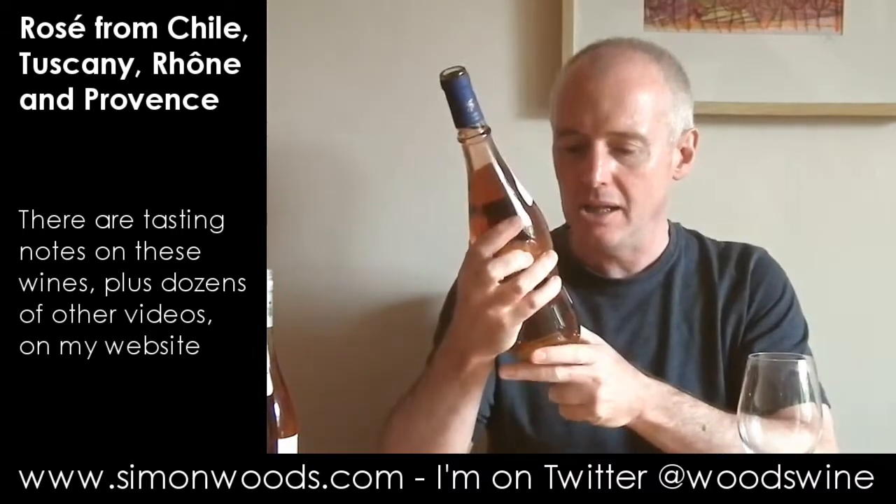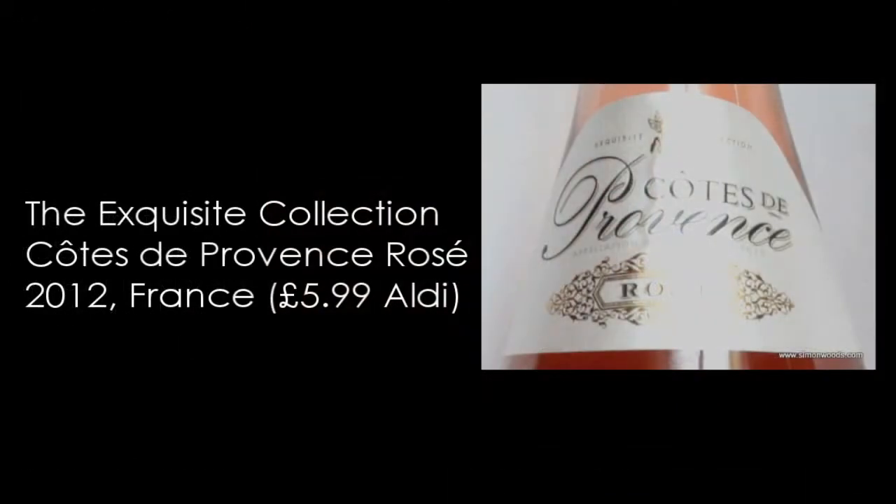First one is Aldi's Exquisite Collection Côte de Provence Rosé. It hasn't got a vintage on it, but I'm anticipating it being 2012.